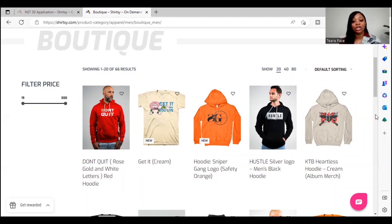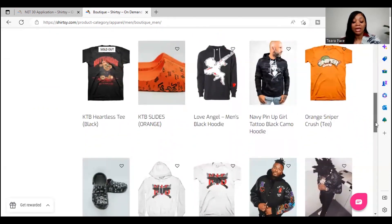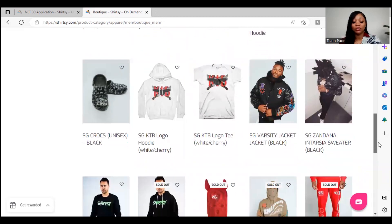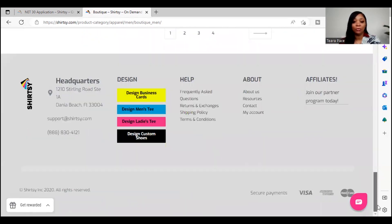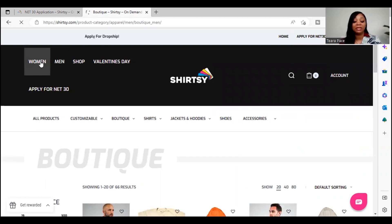When you apply for Shirtseat, they will let you know how much you are approved for. If you already have a business credit score, you will be approved for a higher amount compared to someone who does not. But if you don't have a business credit score, that's still okay — it just means your first purchase may require paying out of pocket instead of using their net 30 account. You can still browse and choose attire based on what you like.